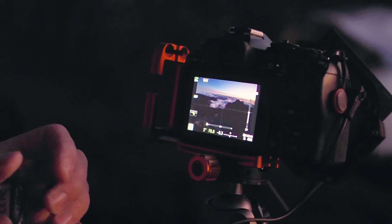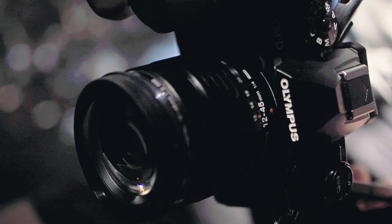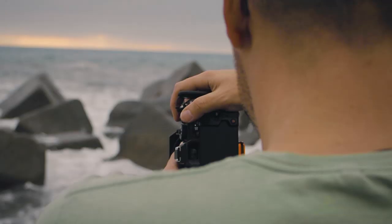Shooting a lot at sunrise and sunset, the light conditions change so dramatically and so fast, so you have to be really on your toes — checking your settings all the time. The EM1 Mark III comes with live ND filters, which is a great addition to any landscape photographer's arsenal.